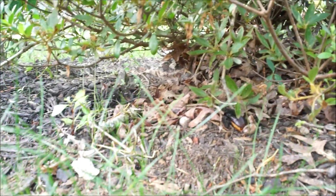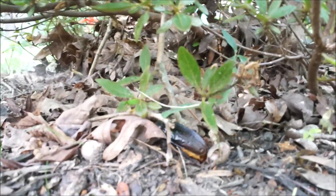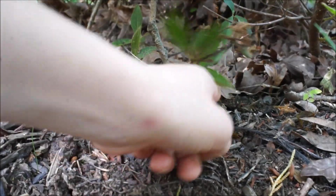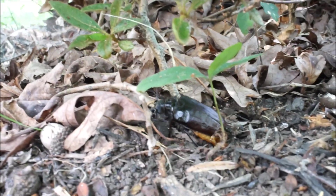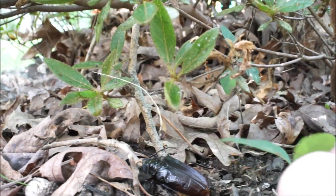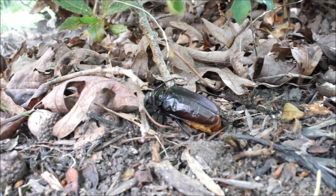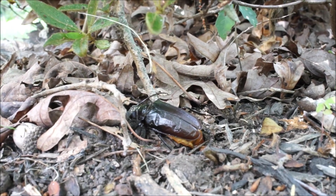Oh look, it's injecting the ovipositor into the ground — look, see that? It's sticking its ovipositor into the ground. Move that acorn out of the way — the one by its butt. Wow, it's actually laying eggs in there. As soon as we released it, it started laying eggs. Wow.